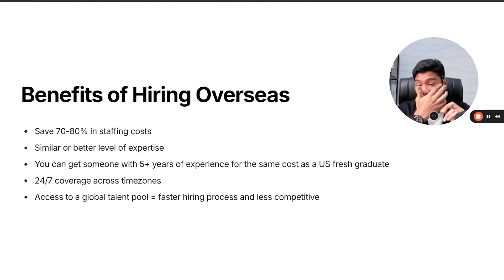Benefits of hiring overseas: first, you save 70% to 80% in staffing costs. If you hire a fresh graduate in the United States at a $60k per year salary, here in Southeast Asia, Ukraine, or Mexico, you can hire someone remote with five-plus years of experience at the same price. You can also have 24/7 coverage across time zones — for example, having the strategy team working EST hours while the editing team works night hours in EST.